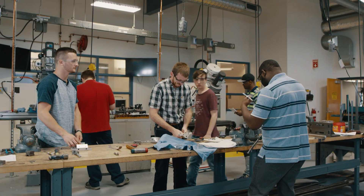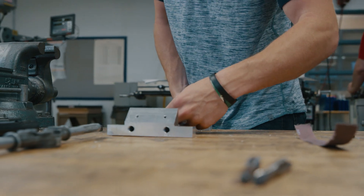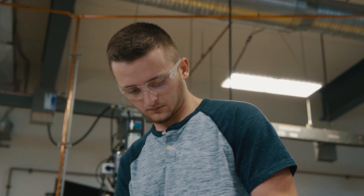Since this program is very hands-on, I think that was the aspect that made me decide this is what I wanted to do, because I feel like it gives you a good idea of what it's actually like to be an engineer.